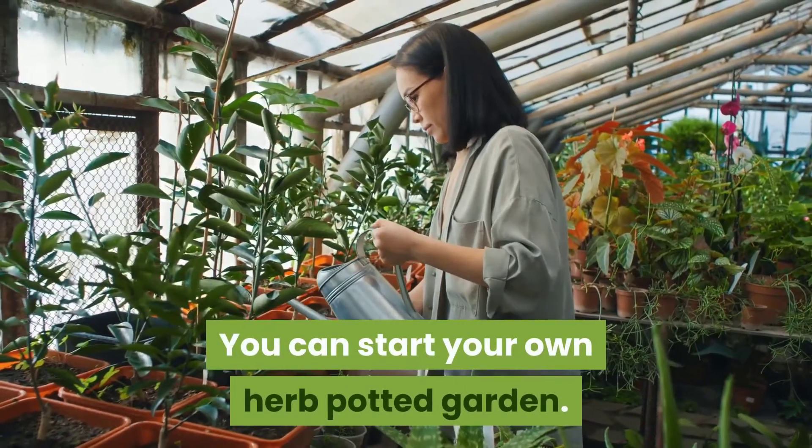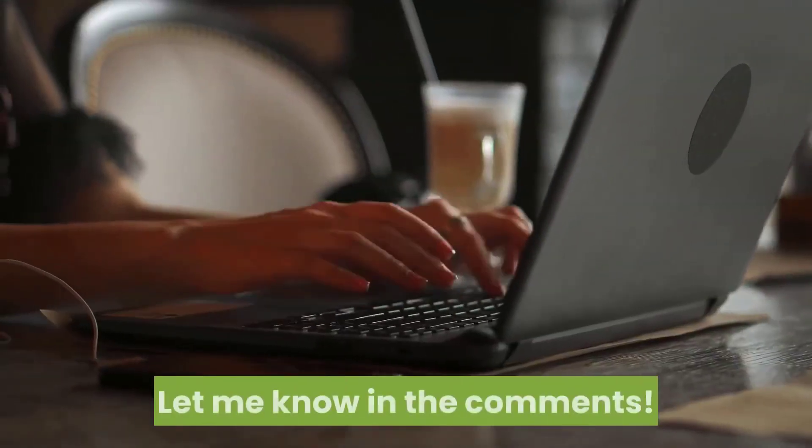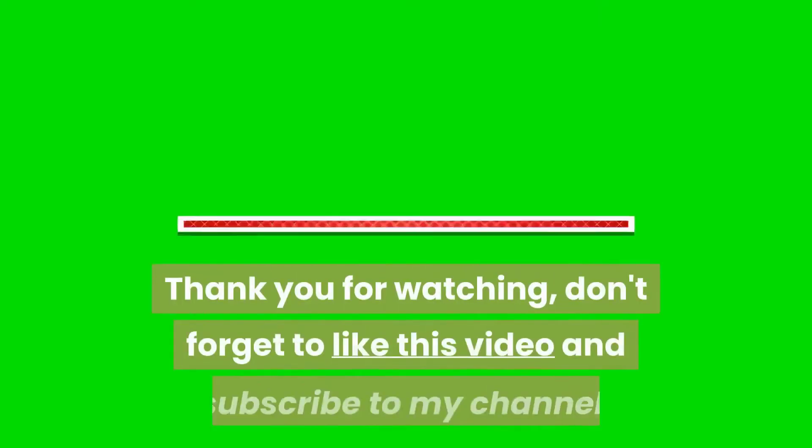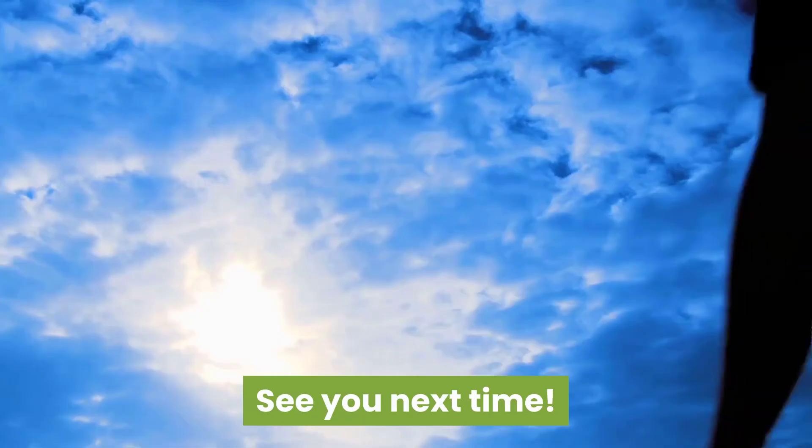Growing these herbs is not so difficult — you can start your own herb potted garden. Are there herbs you would love to plant? Let me know in the comments. Thank you for watching. Don't forget to like this video and subscribe to my channel. See you next time!